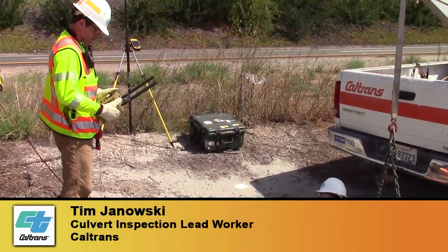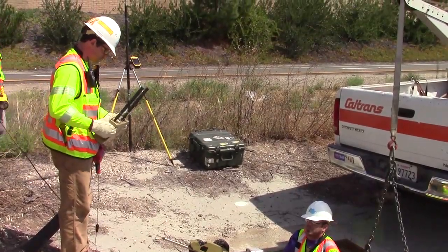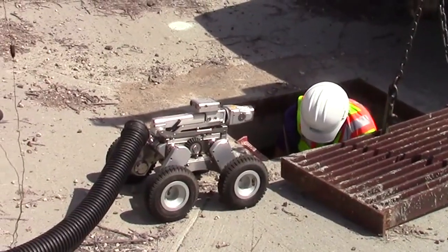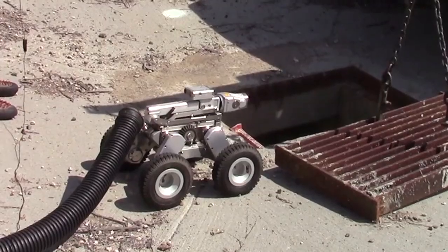Once we get access to our culverts, for smaller diameter culverts we use two different types of video systems. One of them is a wireless one. It's a lot easier to use, it's lightweight, and we use it for quick inspections.